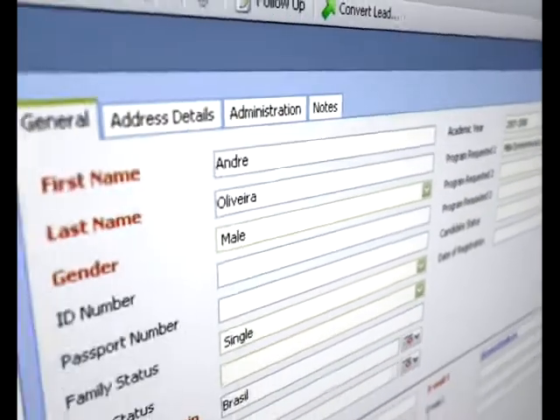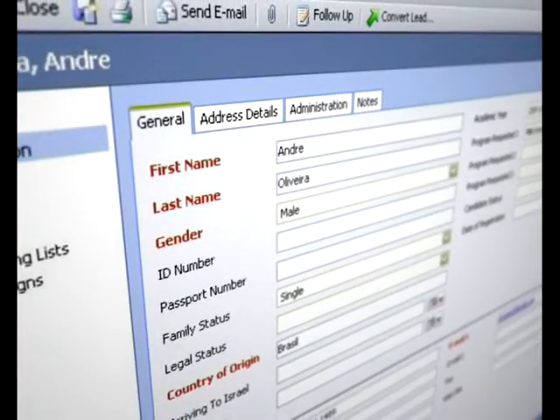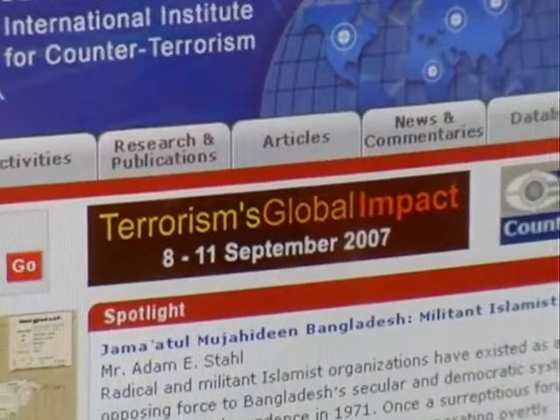The ability to conduct a quick search, even when on the other side of the globe, in the Institute's databases as well as in others, will enable the Institute and its researchers to streamline their work, share information in a much better way, and create a new knowledge base.